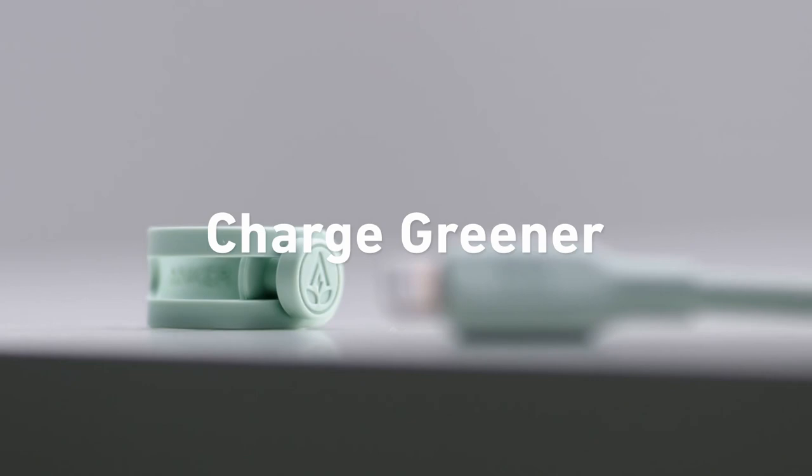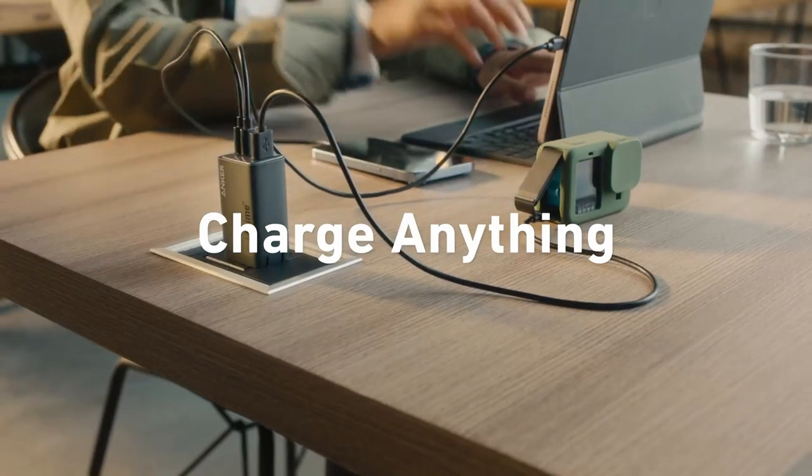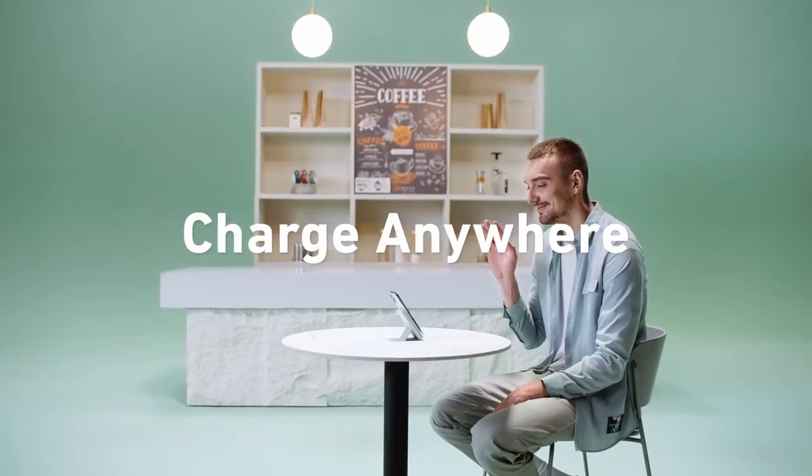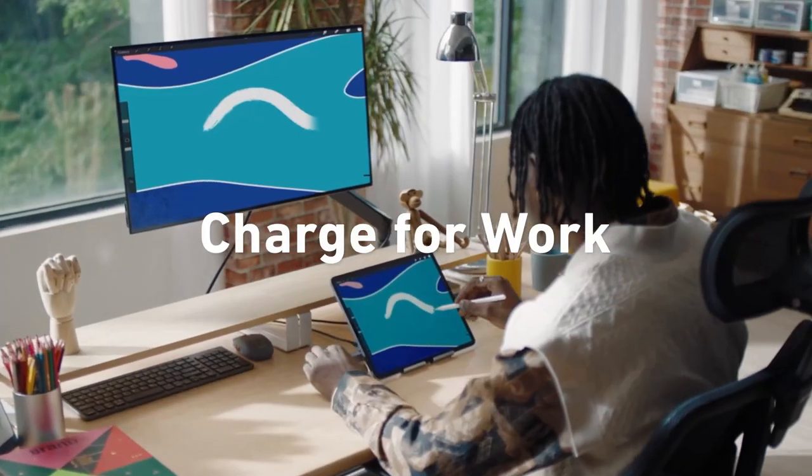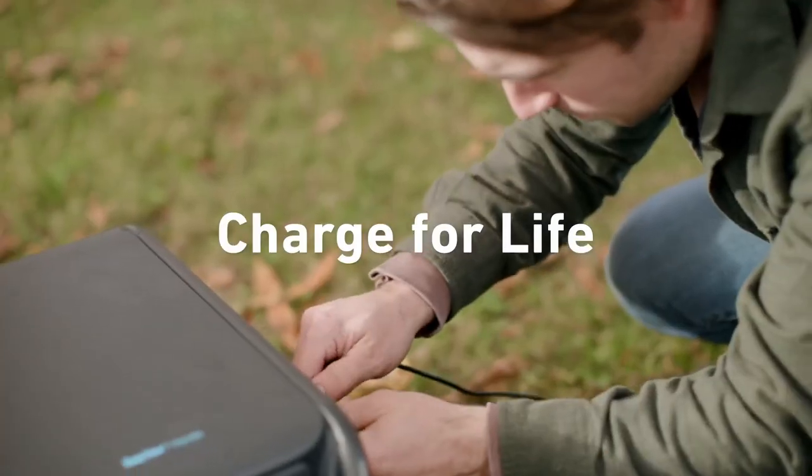The package includes two 5FT USB-C to USB-C cables and an 18-month warranty, making it a great value. Anker's friendly customer service is a cherry on top, ready to assist with any questions.